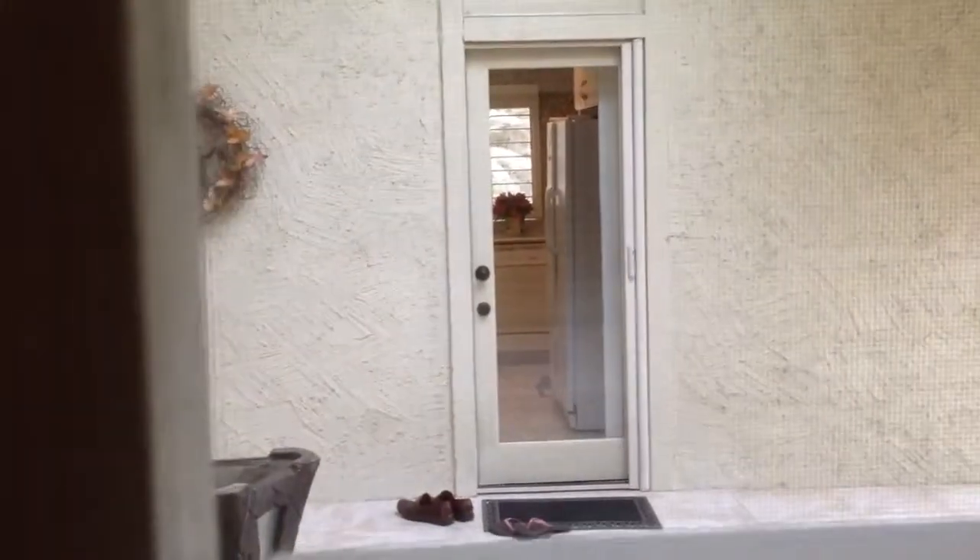Nice big closet back in here. Tiled bathrooms, which is great. And then carpet in the closet. View out here to the courtyard and nice access there.